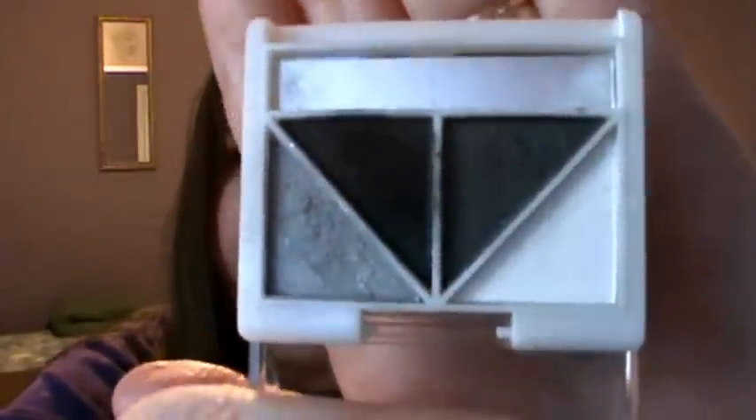The last quad is Drama, and I really like this one. The white is matte, the dark gray is very shimmery, the black is slightly shimmery, and the silver is very shimmery. Color payoff is actually pretty good — barely even have to press hard except for the silver. I've also used the black as an eyeliner and it's worked well.